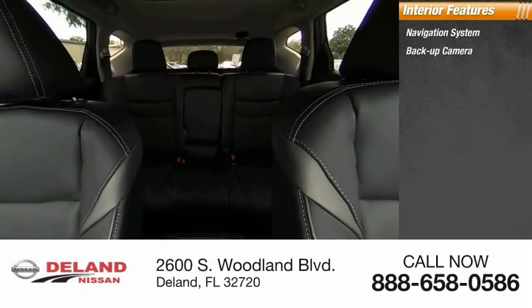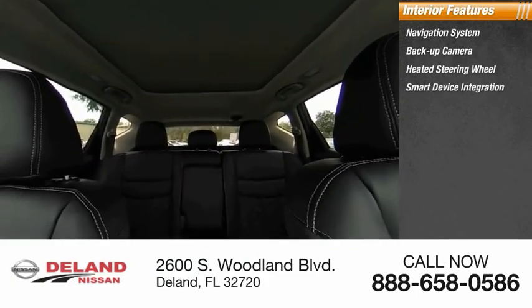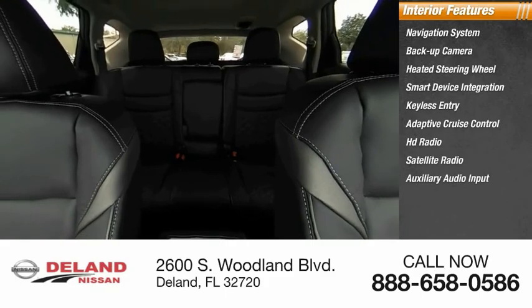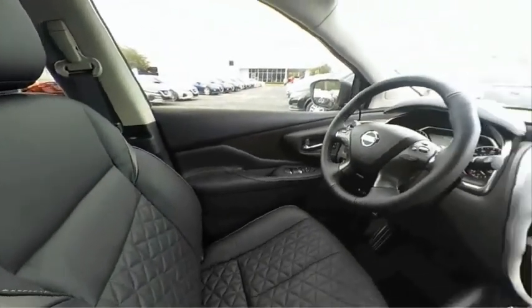Also featured: heated steering wheel, smart device integration, keyless entry, adaptive cruise control, HD radio, satellite radio, auxiliary audio input, and steering wheel audio controls. This beauty will make even your house keys jealous — drive it today.